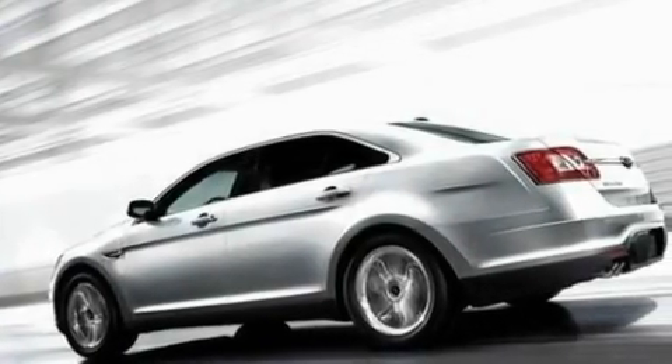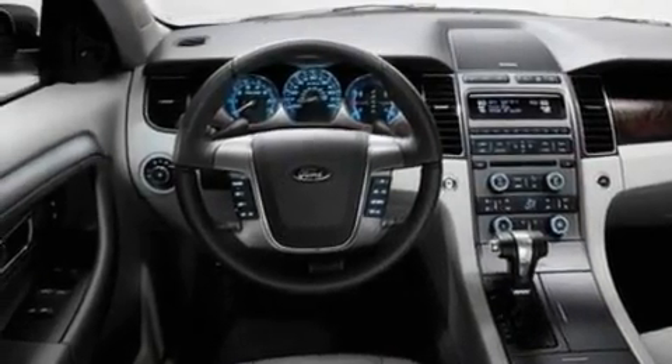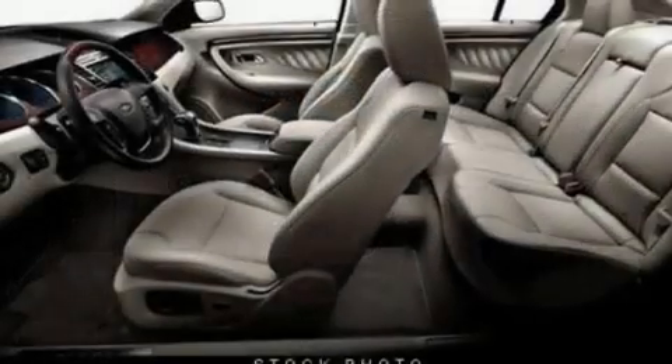Its top features include a rear window defroster, a keyless entry system, front and rear reading lights, a six-speaker audio system, a multi-link rear suspension, and four-wheel independent suspension.